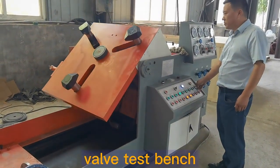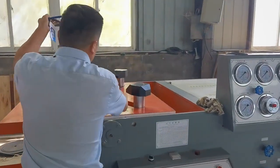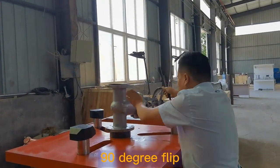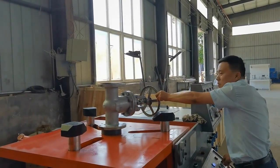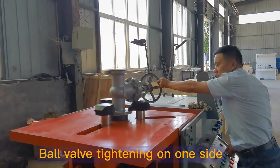Hydraulic Valve Test Bench integrates hydraulic, mechanical, electrical and medium storage and circulation. It has the advantages of reasonable structure, perfect function, stable performance and high degree of automation.